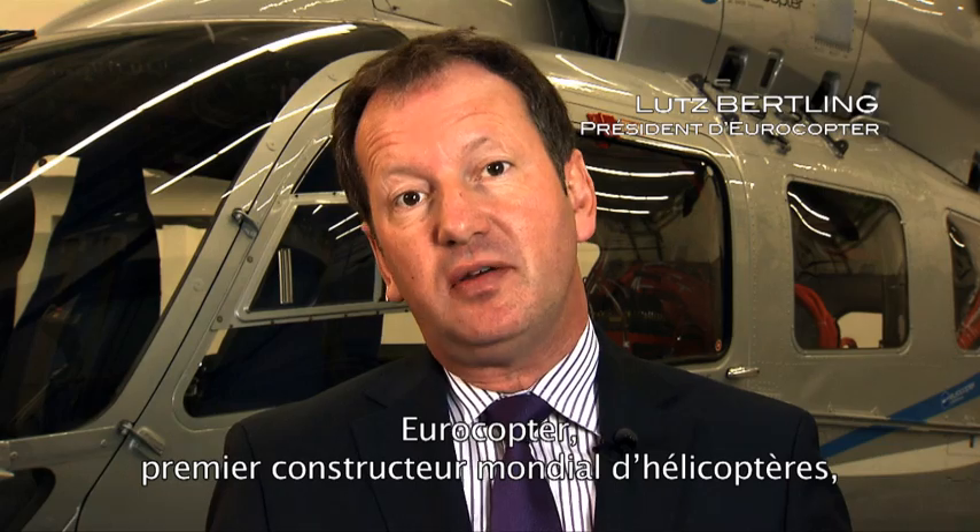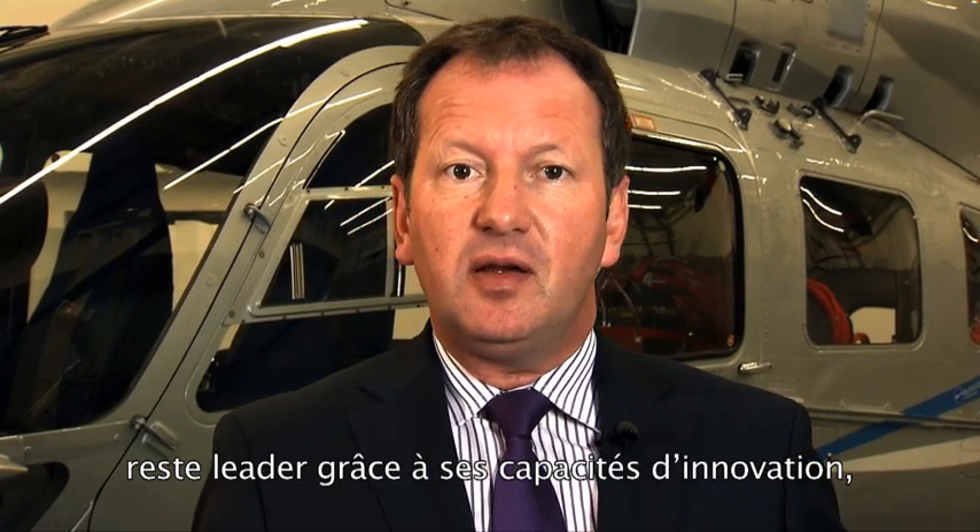Ladies and gentlemen, Eurocopter is the leading helicopter producer in the world, and we stay in the lead. We stay in the lead by innovating, by turning technology into customer value, into mission capability for you.